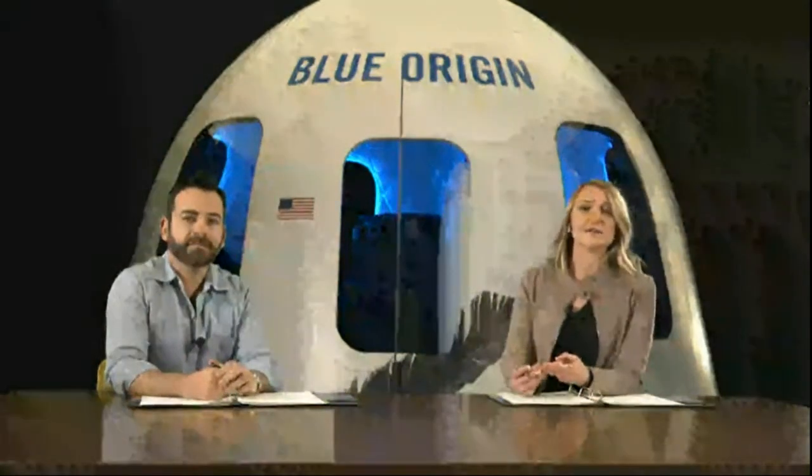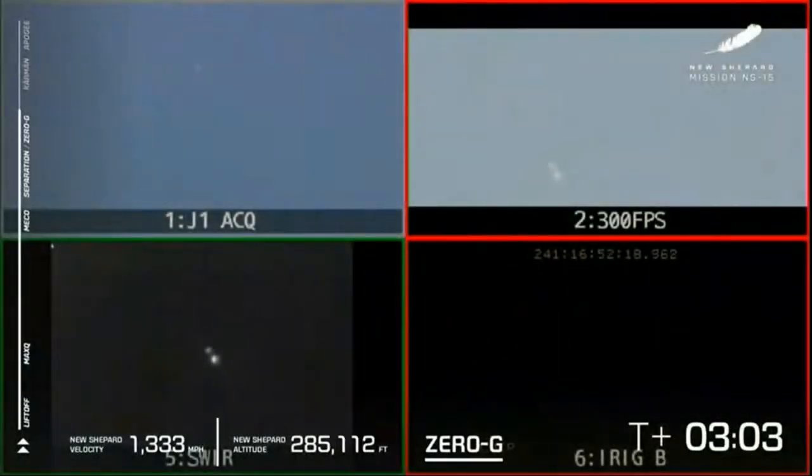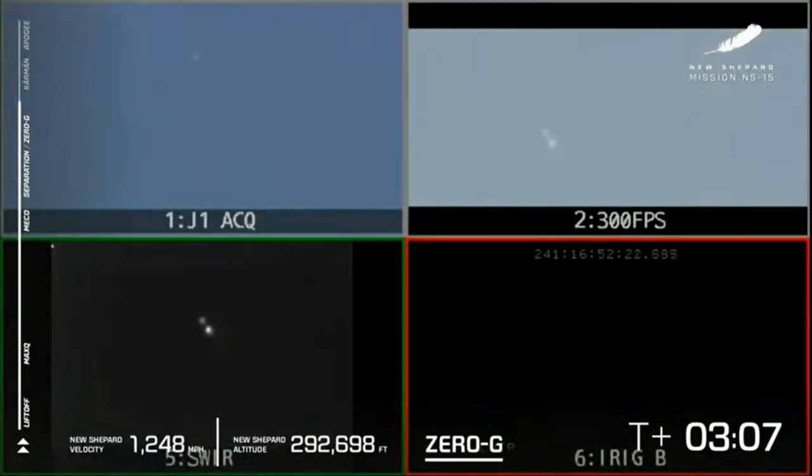It appears we have lost the link to the vehicle. So far, though, everything appears to be nominal. What we have seen: a clean liftoff, Max-Q — maximum dynamic pressure, the hardest point in the flight for the rocket — and then main engine cutoff. And now, as you can see, separation. Here we've got our infrared camera, especially on the left side.